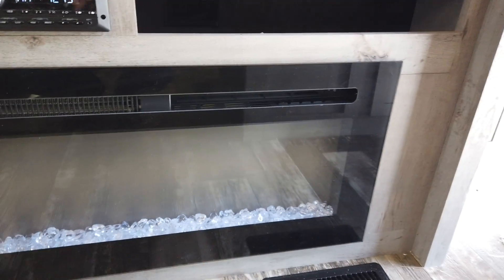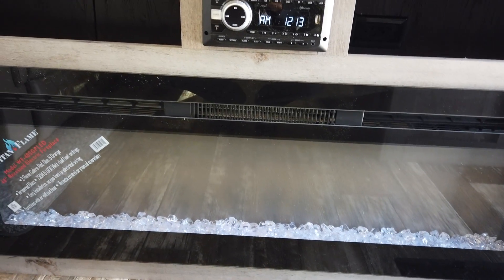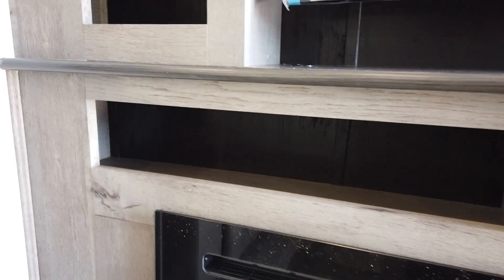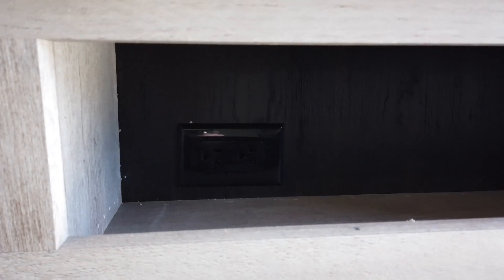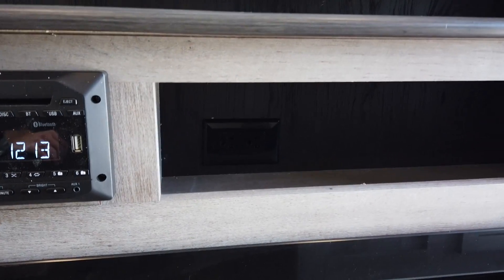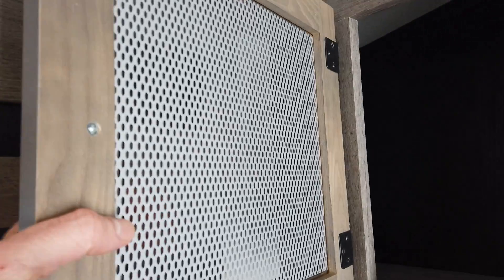Down here wrapping up the entertainment system is a 48-inch electric fireplace built in — comes standard in this trailer. There's plenty of storage on both sides of the radio, and on one side there's an outlet so you can add a game system or additional components. Storage along the left side of the TV and storage above as well. The cabinets up here have inlaid glass, which adds to the appeal.